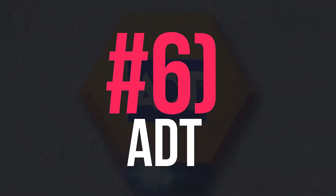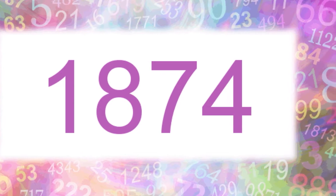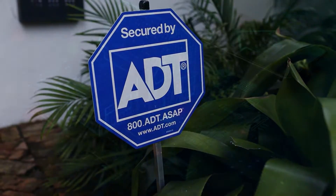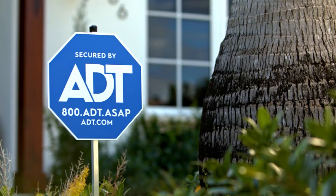Number 6: ADT. ADT, American District Telegraph, was officially founded in 1874, which offered the services of telegraph-based alerts at first. In these years, ADT has put a lot of effort into home security systems, and ADT Pulse is the wireless one.